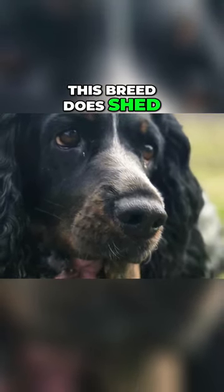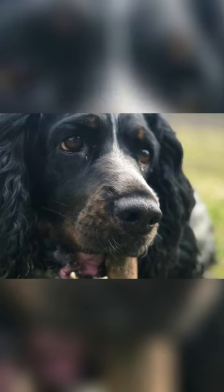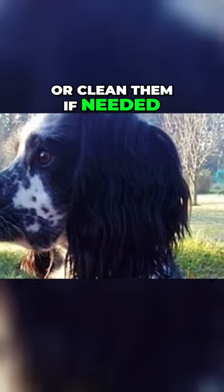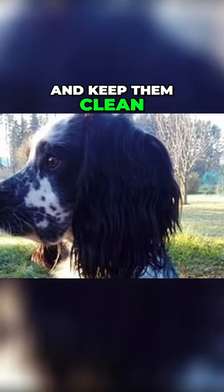This breed does shed, so brushing the coat regularly will minimize the shedding. Just like with all dogs, you should regularly check their eyes, ears and nails and clip them or clean them if needed. You should take proper care of the ears and keep them clean and dry.